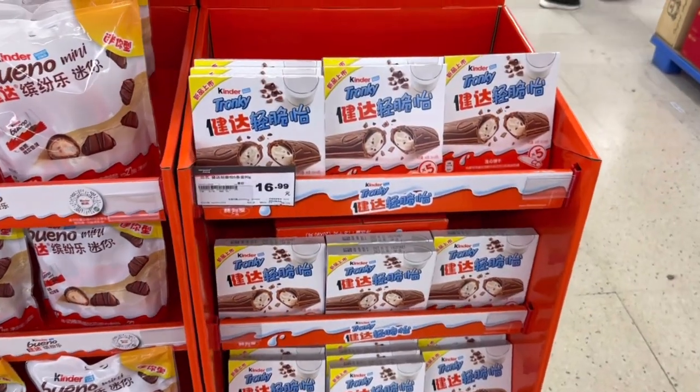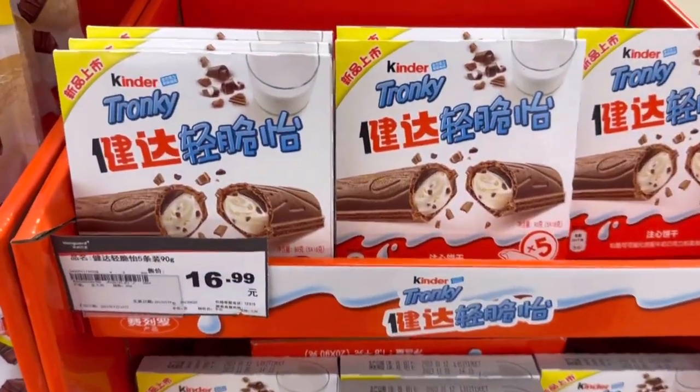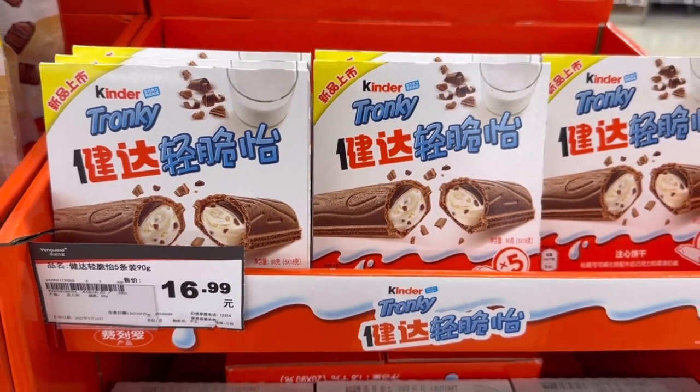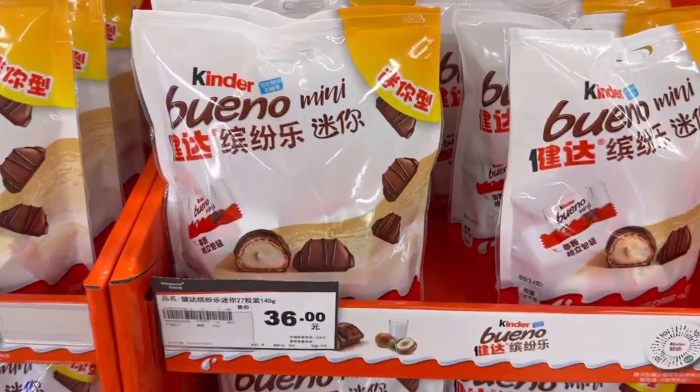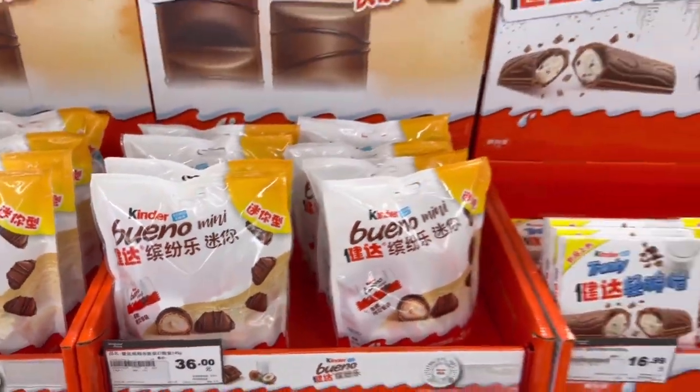Check out this Kinder Tronky, guys - for 17 RMBs. And then we have the Kinder Bueno Minis.